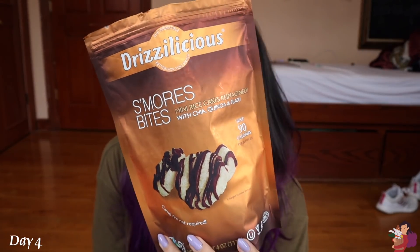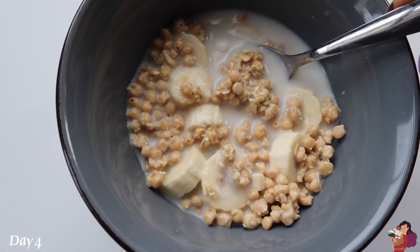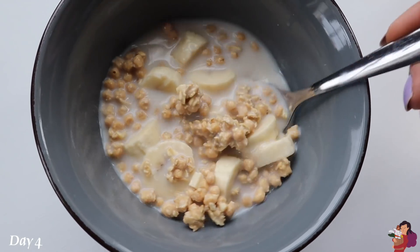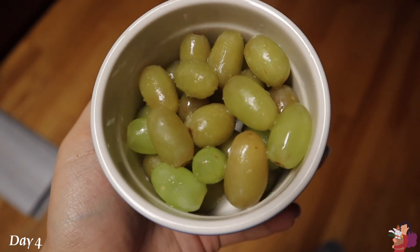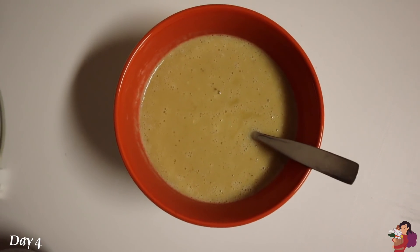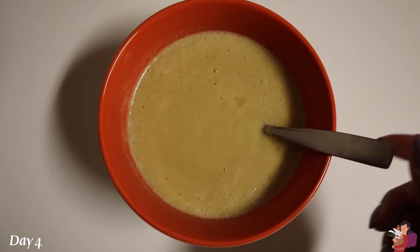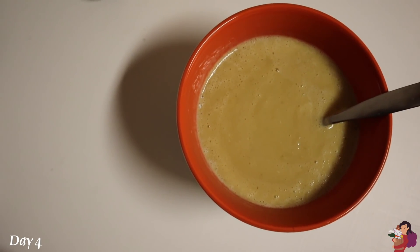For dessert I'm having drizzlicious s'mores rice cakes — just rice cakes covered in chocolate. For pre-workout I have a banana chopped up with Cliff white chocolate macadamia granola and almond milk. Then I'm eating frozen grapes with lime on top — someone suggested it and it is so good, kind of like sour candy. For the final meal of the day I have some really creamy blended lentil soup. The recipe is on my blog. I'm having it with hippie snacks for dipping instead of toasted pita.